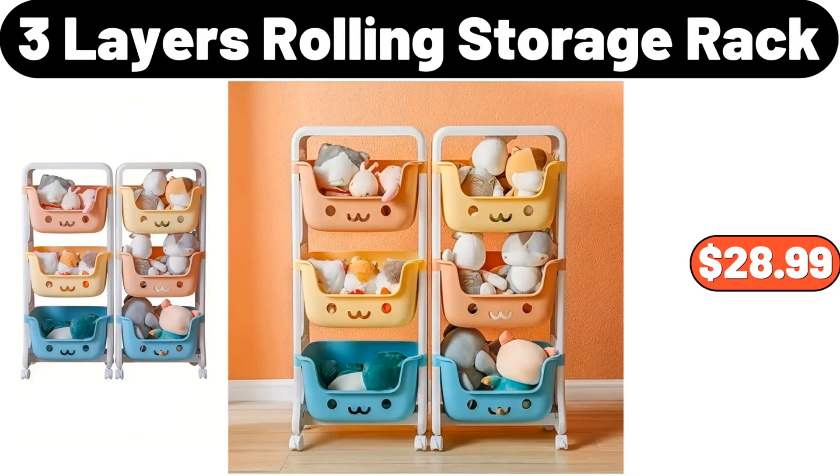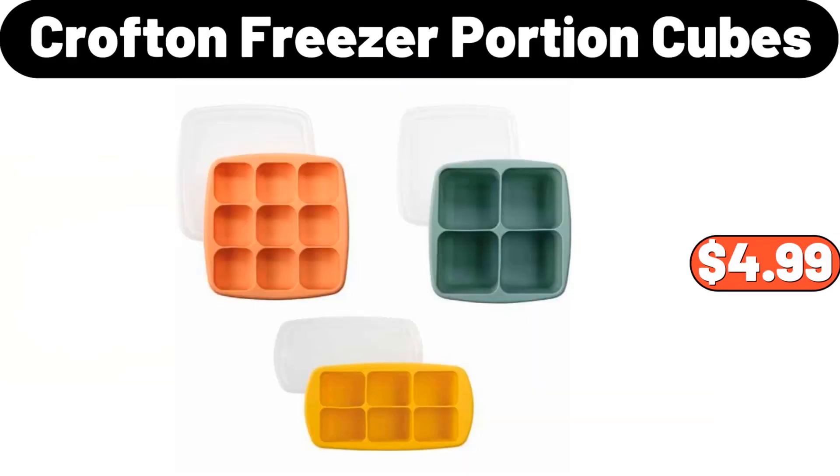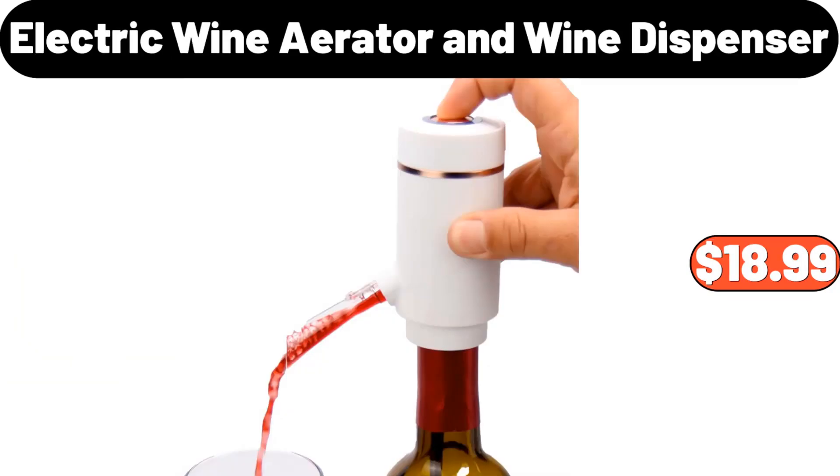Three-Layers Rolling Storage Rack, $28.99. Storage Basket, $8.99. Crofton Freezer Portion Cubes, $4.99. Electric Wine Aerator and Wine Dispenser, $18.99.